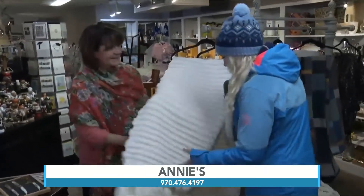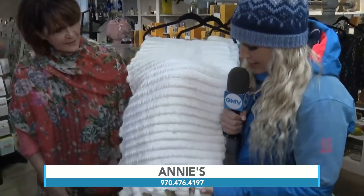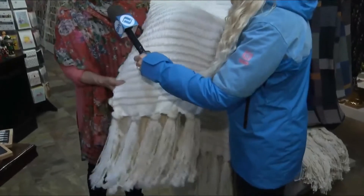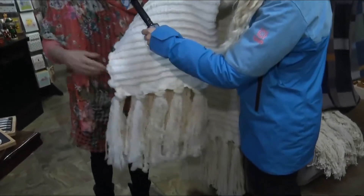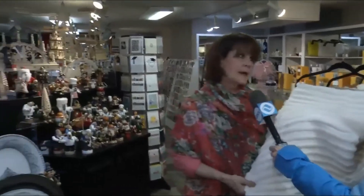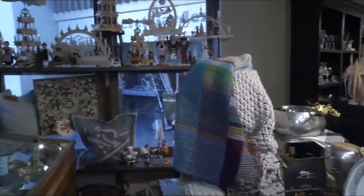The one thing we are is not just dishes — definitely not. We have a whole lot of throws, we have pillows, we have decor, and we have bath and body products. We have just about anything you could want for your home.